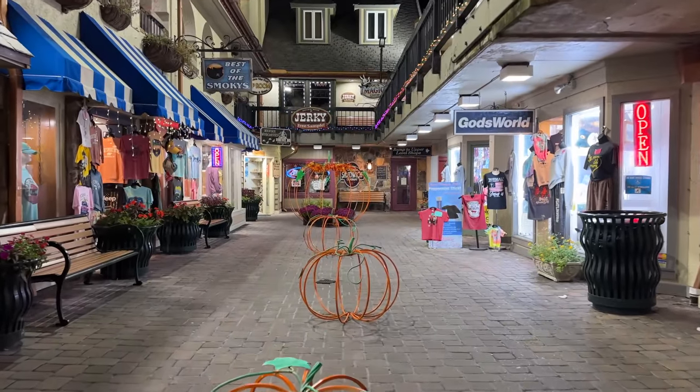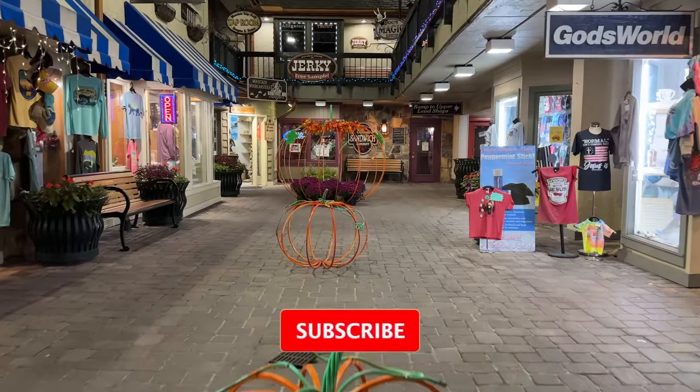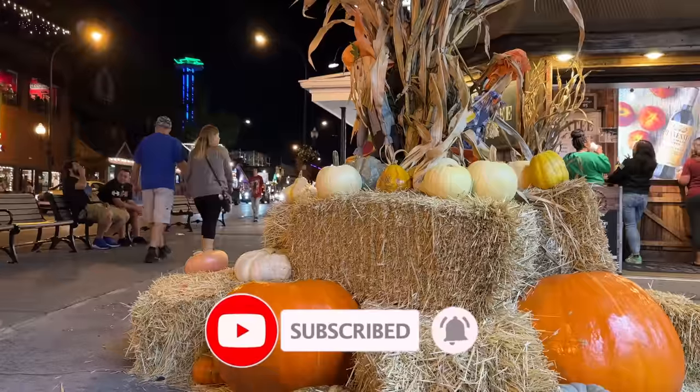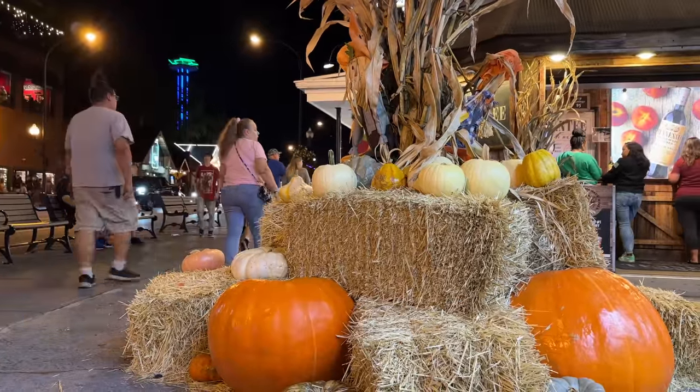And that wraps up our drive through Sevierville, Pigeon Forge, and Gatlinburg to check out what is new in the Smokies for the month of October. If you are new here, make sure you are subscribed for many more videos just like this. Thanks so much for watching — we'll see you on the next adventure.